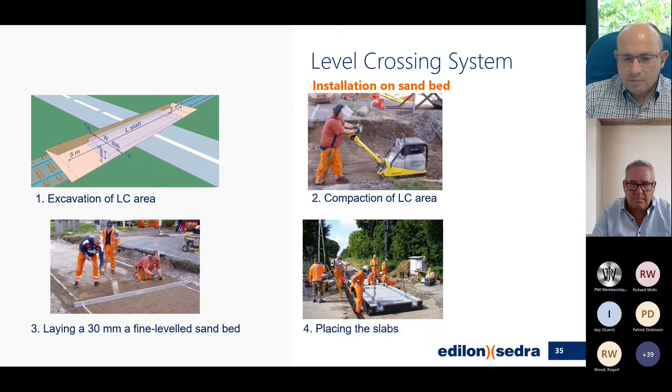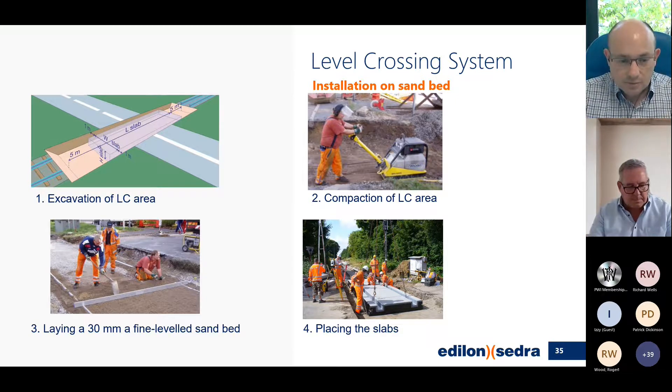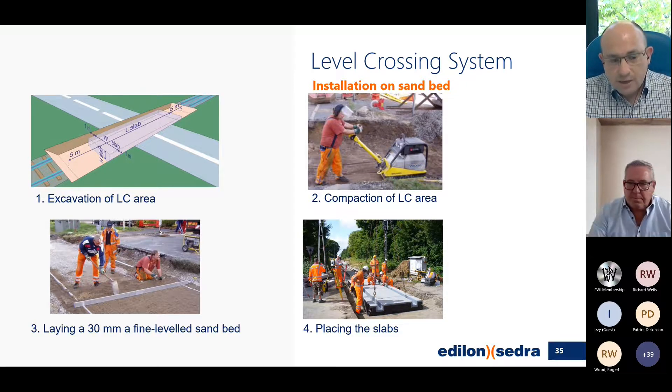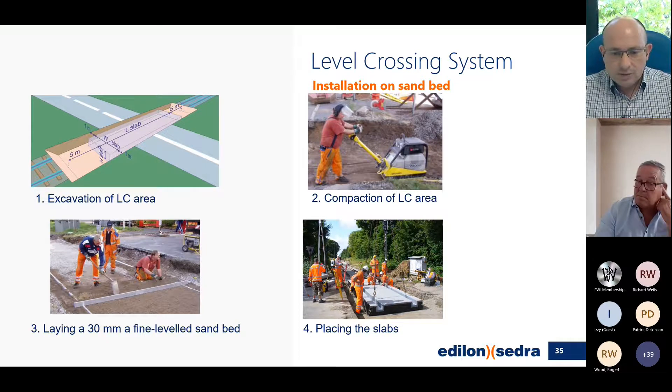Let me clarify: the installation methods we're discussing apply to level crossings, but also to any section of track. We have two basic methods: installation on a sand bed, and the grouting method. Basically it's the same thing, but in one method we use a sand layer to support our slabs, and in the other method we undergrout the slabs.